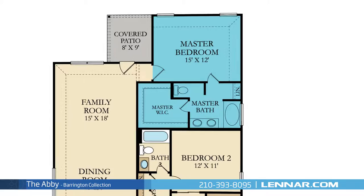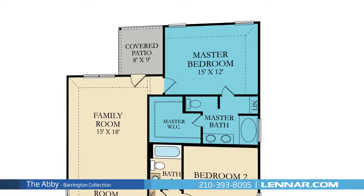The master suite of the Abbey includes a private bathroom retreat with an optional separate shower, a soaking garden tub, dual vanities, and a huge walk-in closet.